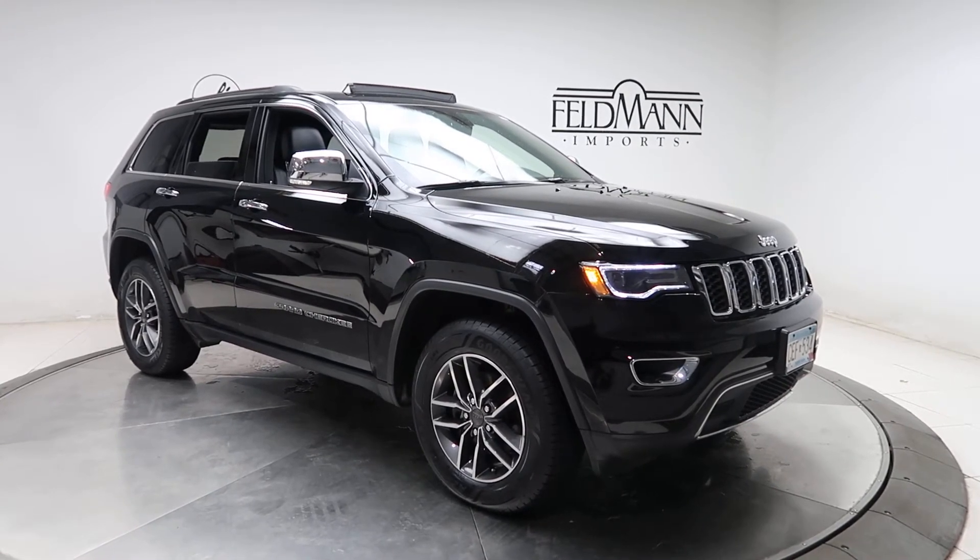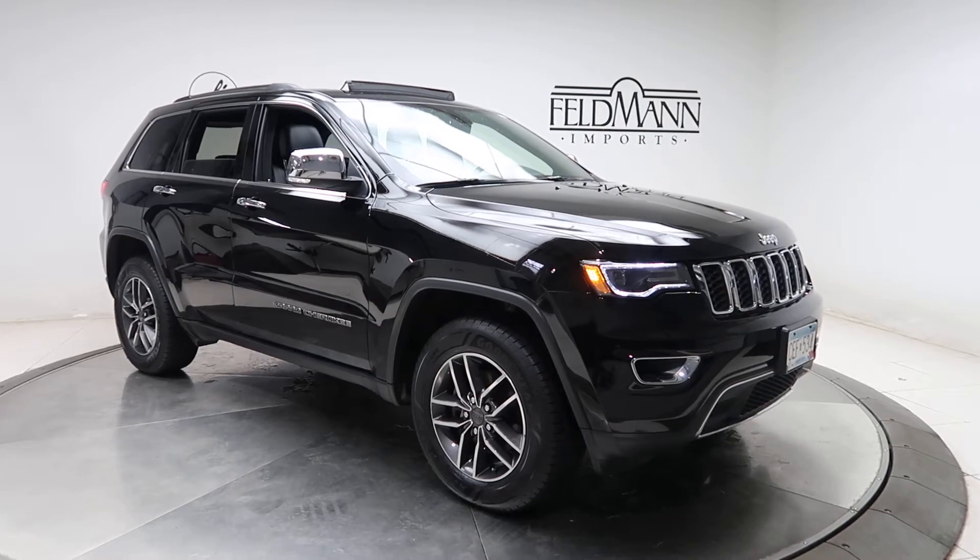This one has front and rear LED daytime running lights, 18 inch 5-spoke alloys, and the tires are in good condition.